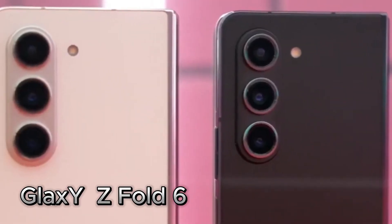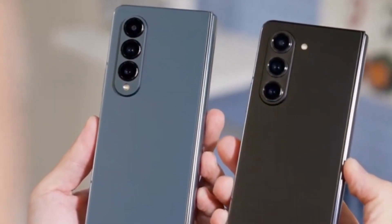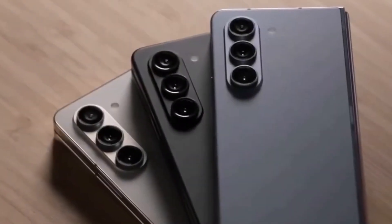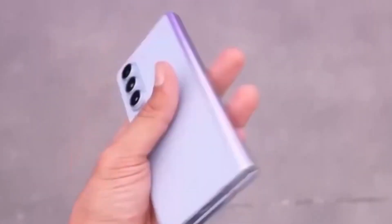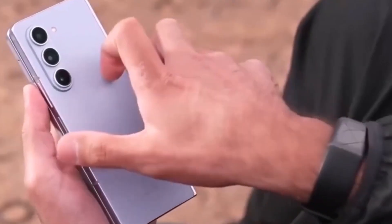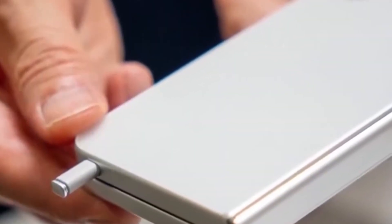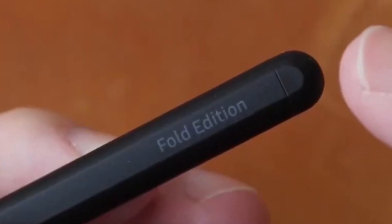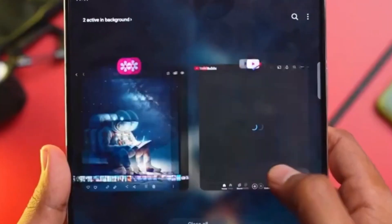The Samsung Galaxy Z Fold 6 is generating quite a buzz in the tech community as it gears up to continue Samsung's legacy of innovation in the foldable smartphone segment. Though specific details about the new features and specifications of the Z Fold 6 were not provided in the recent sources, the excitement and anticipation point to significant improvements.